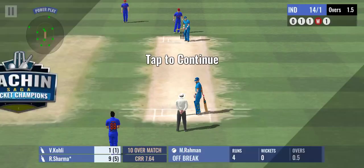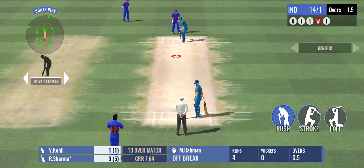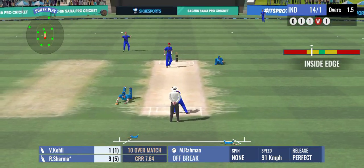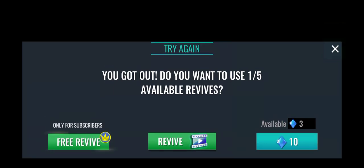An easy single there, kept the scoreboard ticking. And he's gone — run out. The fielder was quick on the ball and he's ran the batsman out.